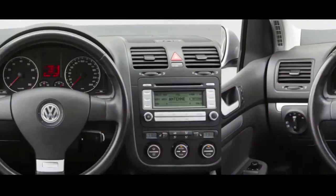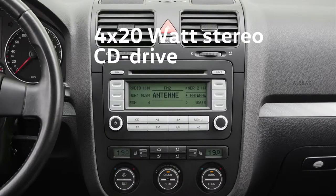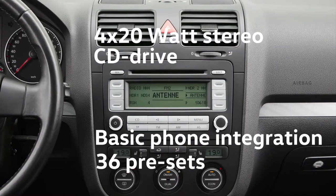The RCD300 in the Golf Five features a CD drive. The cassette player has disappeared, marking the beginning of the multimedia infotainment system.